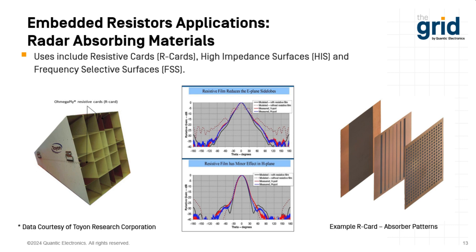In the communications world, the material is also an absorber of electromagnetic radiation. It's been used in R-cards, high-impedance surfaces, and frequency-selective surfaces. An example from Toyon shows that by putting the R-cards in, they were able to cut out interference and noise outside the frequency band they were interested in. They had a really positive effect on the E-plane of the side lobes without any impact on the H-plane, getting much better signal-to-noise ratio. By patterning the R-card or absorber, you can tune which frequencies you want to reject and which you want to pass through — a very nice solution for these types of applications.